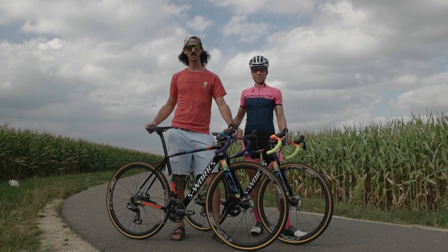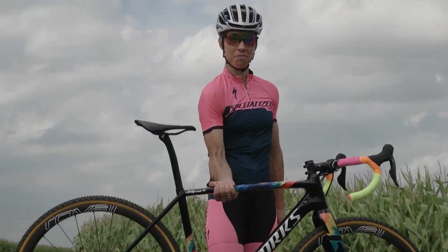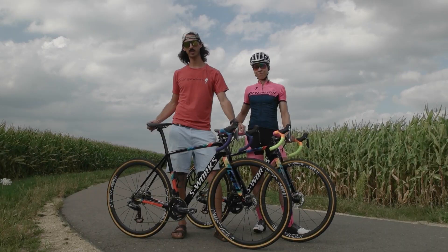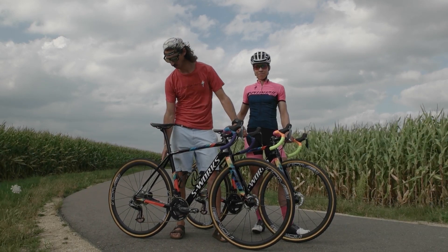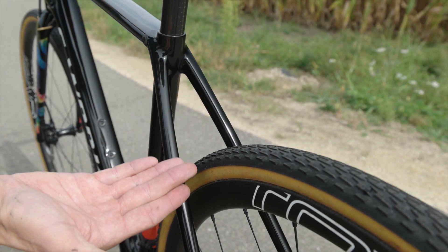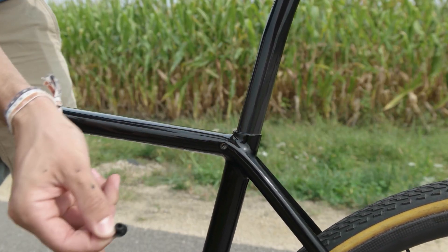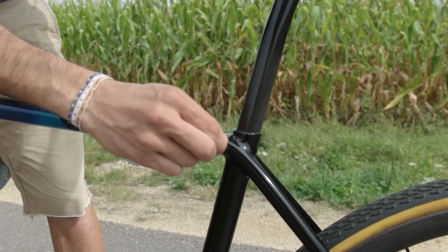By some miracle, the 2018 Crux has been lightened by over 250 grams. It's also been redesigned to have some more race-specific features, including completely removing the seat-stay bridge from the rear end of the bike, which improves mud clearance. They've also streamlined the aesthetic of the bike by using a tarmac-style internal wedge inside the top tube to clean up the look of the bike.